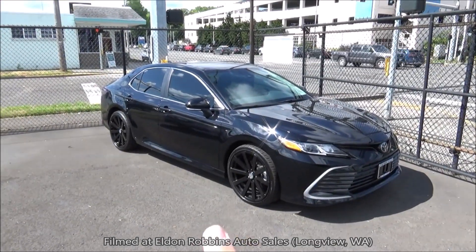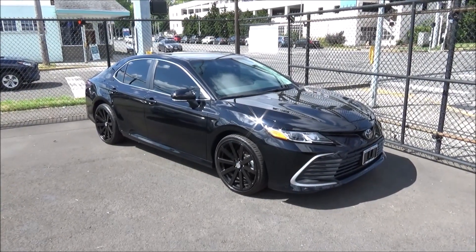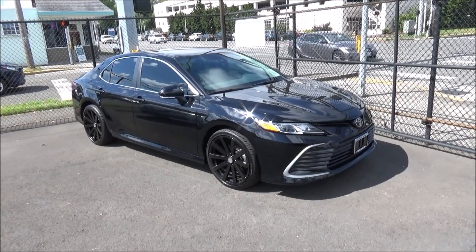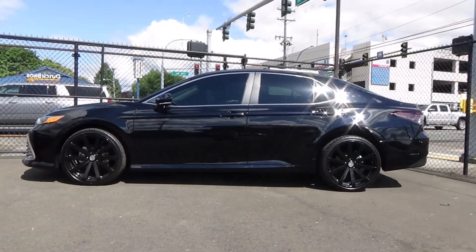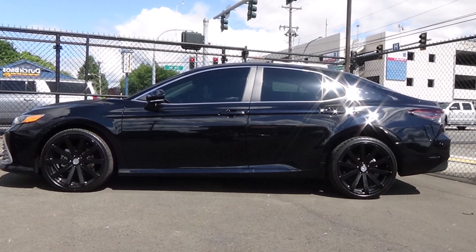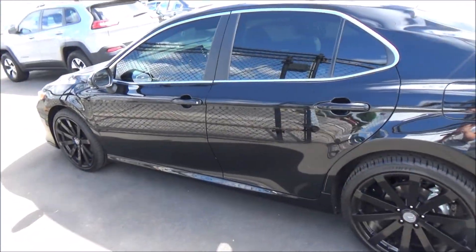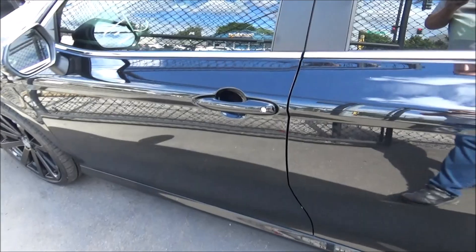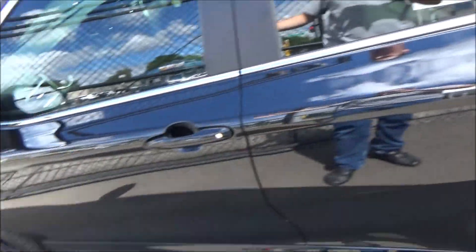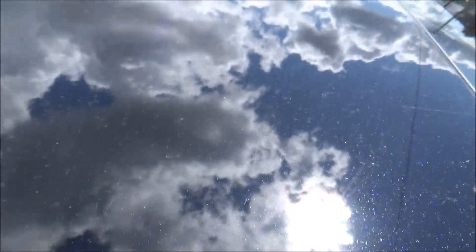Welcome everyone to another startup and complete car documentation. What we have here is a 2021 Toyota Camry LE AWD. This Camry is painted in midnight black metallic, and I really like this exterior color. When it's not in light it just looks like a straight-up black, but when you look at it in light it actually has some really cool-looking blue metallic flakes.